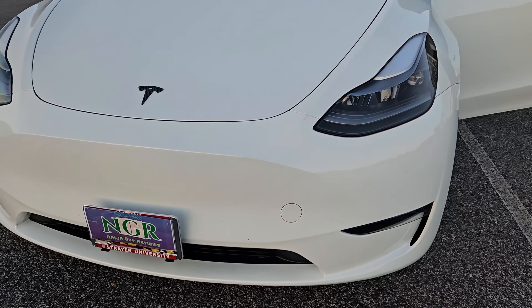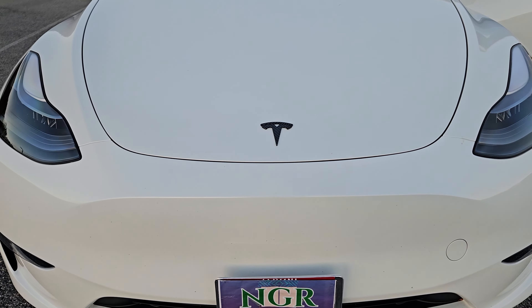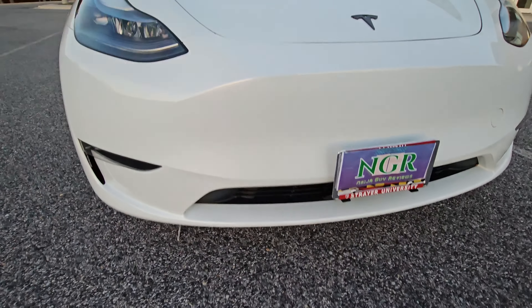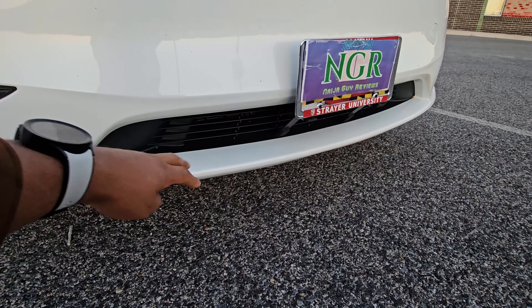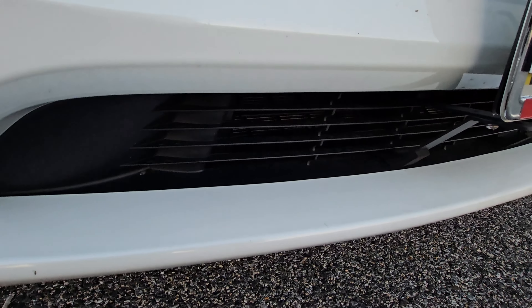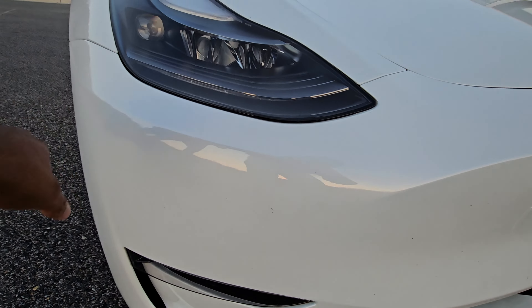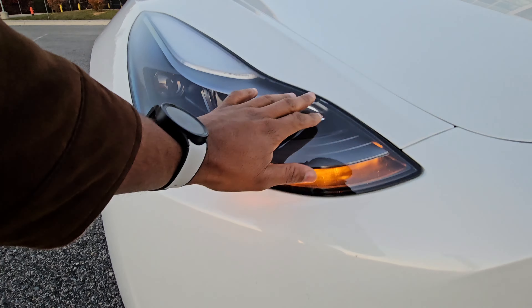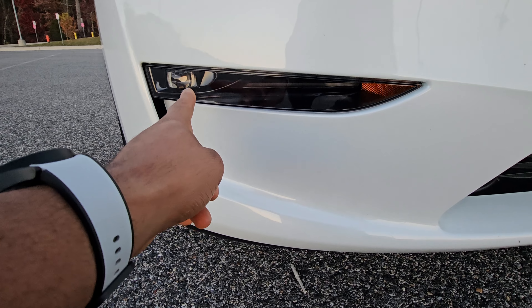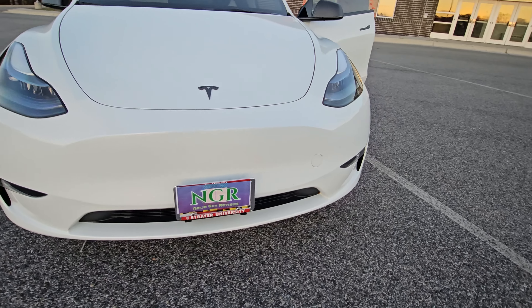Starting from the exterior, let's look at the front. Of course, this being a Tesla, you will notice it does not have any grille — that's not surprising. You only have this air intake right there that basically channels air to cool the batteries. Up here you have your LED turn signals, which also double as the daytime running lights.